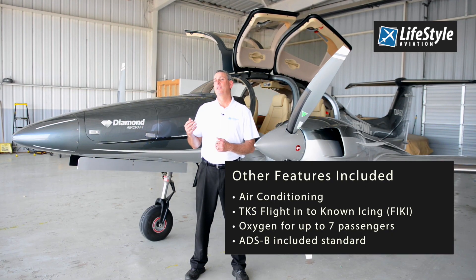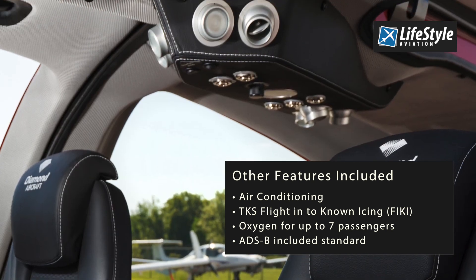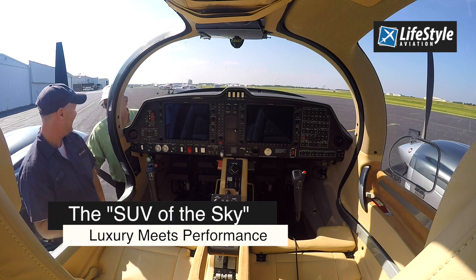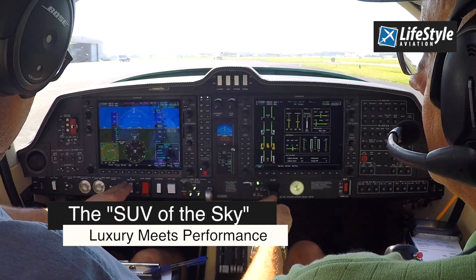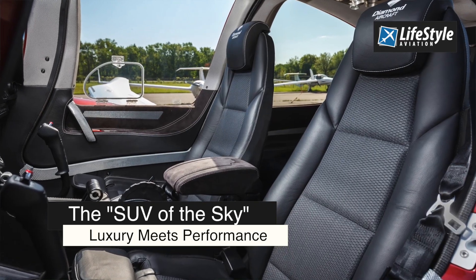The aircraft includes air conditioning, TKS de-ice, and oxygen on board for up to seven passengers. The DA62 is an SUV of the sky — it goes fast, it goes far, it burns very little fuel, and the cabin is luxuriously large.